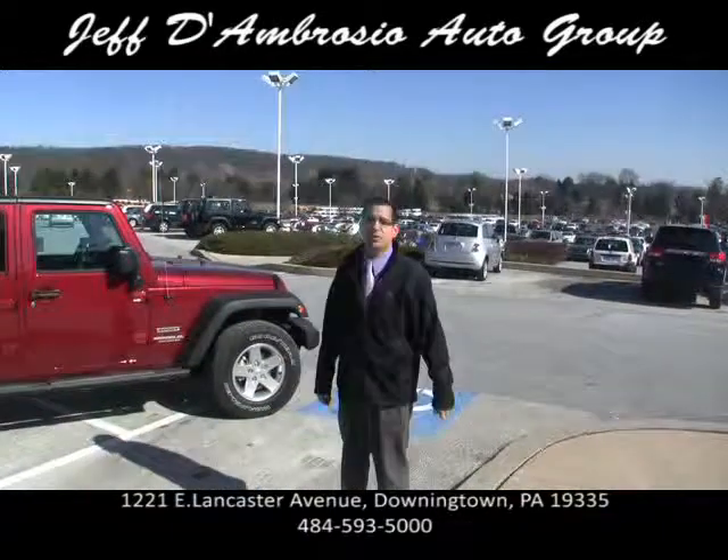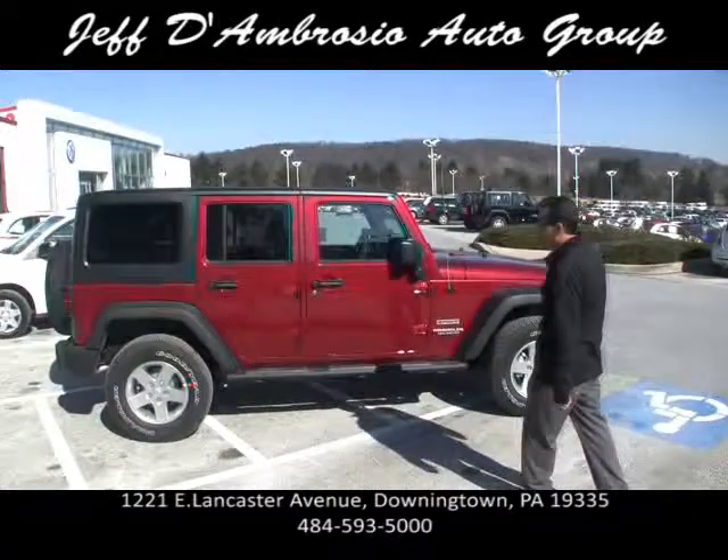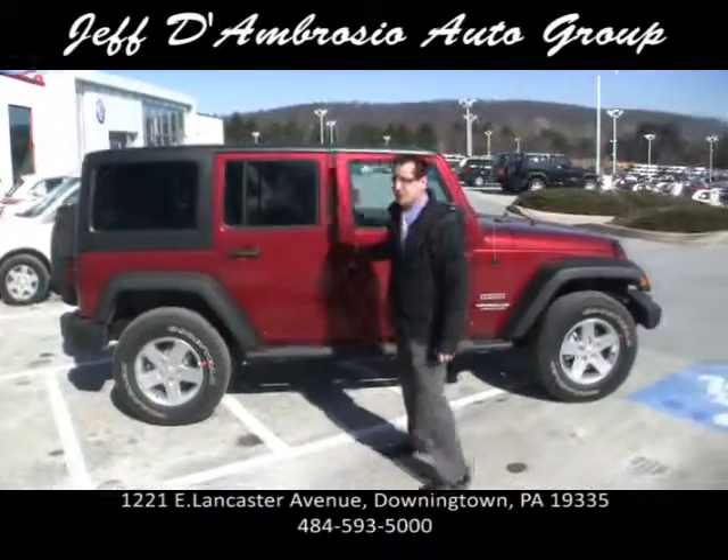Mark D'Ambrosio here at the Jeff D'Ambrosio Auto Group. Here we have a 2012 Jeep Wrangler Unlimited 4x4. Very excited about this vehicle.